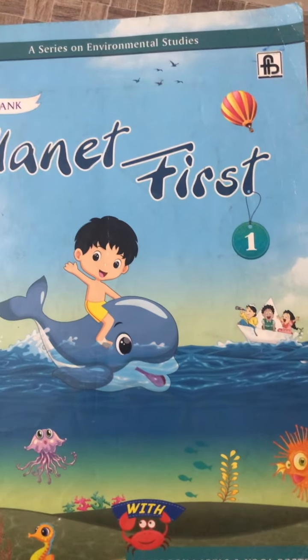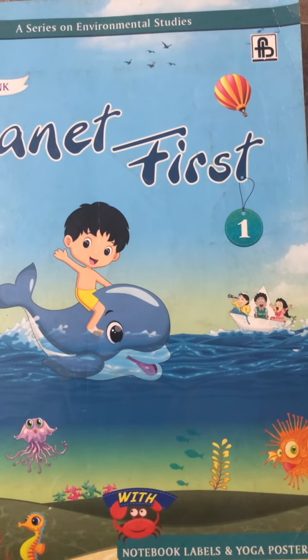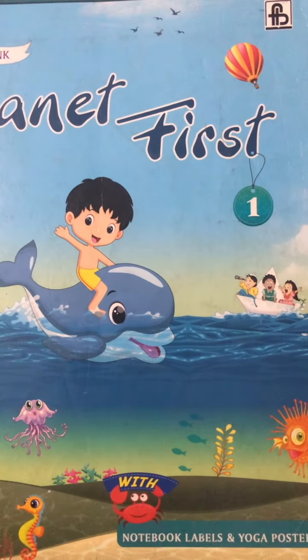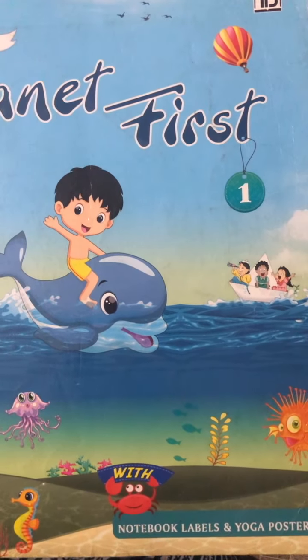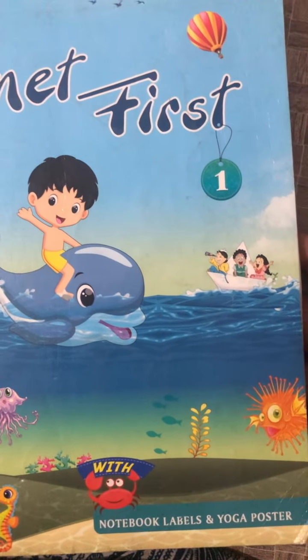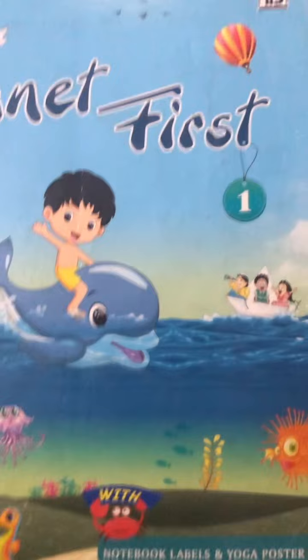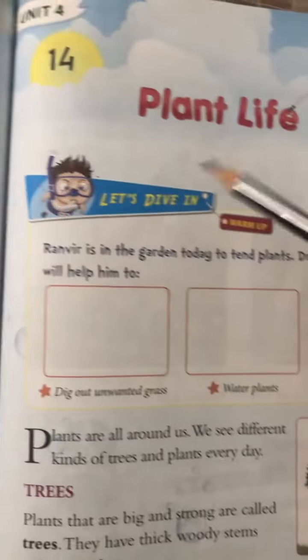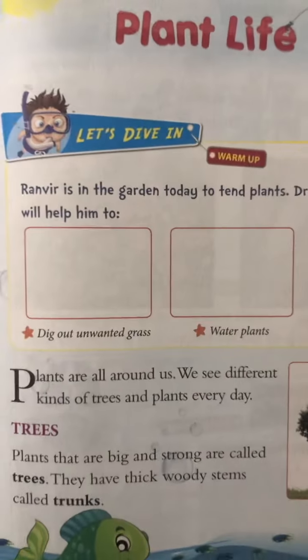Hello everyone, how are you all? I hope you are all good and fine at home. Welcome to your EBS class. Grade 1, today we are going to start our new chapter, that is chapter number 14: Plant Life. Everyone please open your EBS textbook, this is chapter number 14, Plant Life.